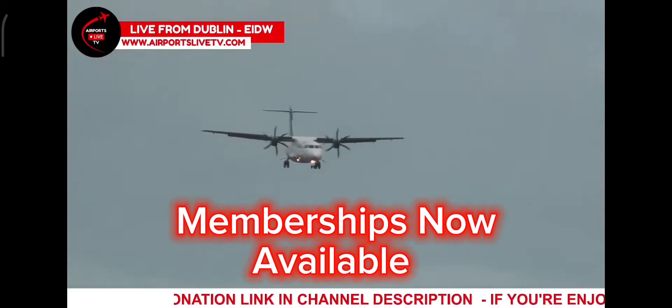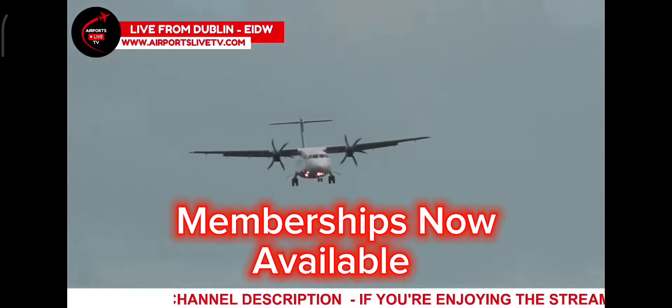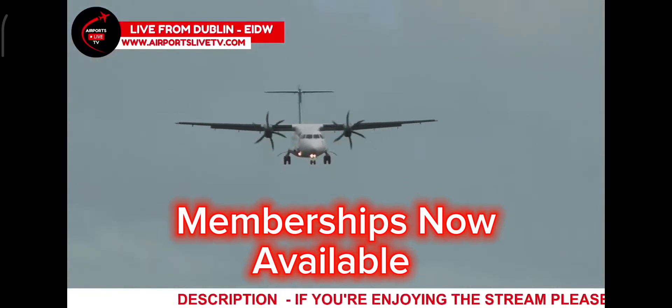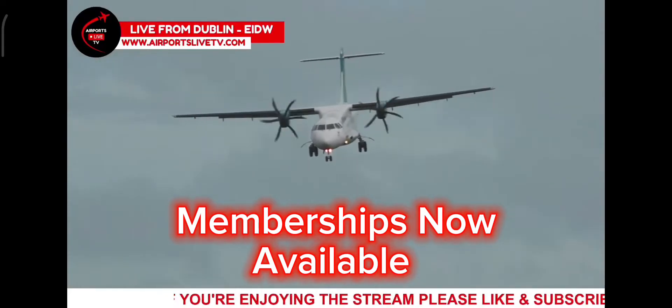Yes guys, you've asked for them, we've got them for you — we've got memberships here on YouTube. But more importantly, let's look back at this landing we saw a little bit earlier on today, live from Dublin International.